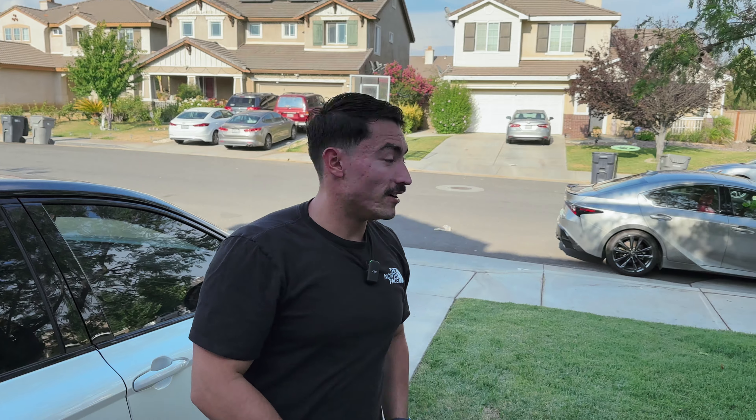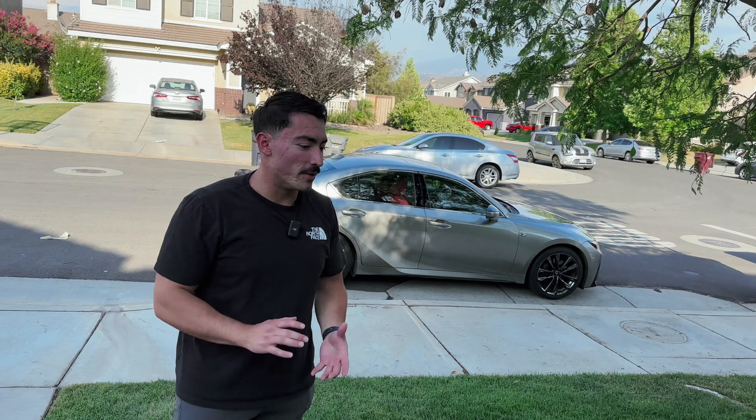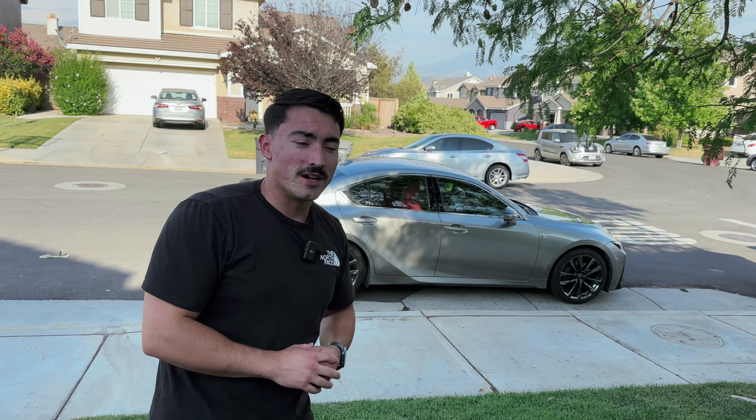Alright everybody, this is a really sad video because we are going to sell the Lexus today. We're about to get rid of it, so this is our last time with it. But there is a very good surprise coming with the fact that we're selling it, so stay tuned for that. Here's the little update: basically it was an accident, so we're going to decide to get a new car.